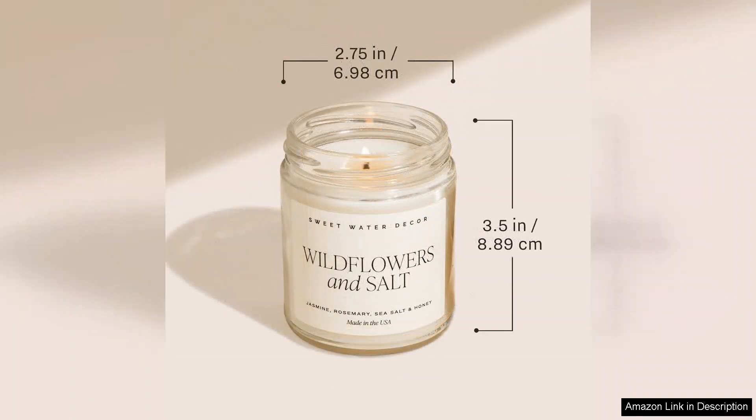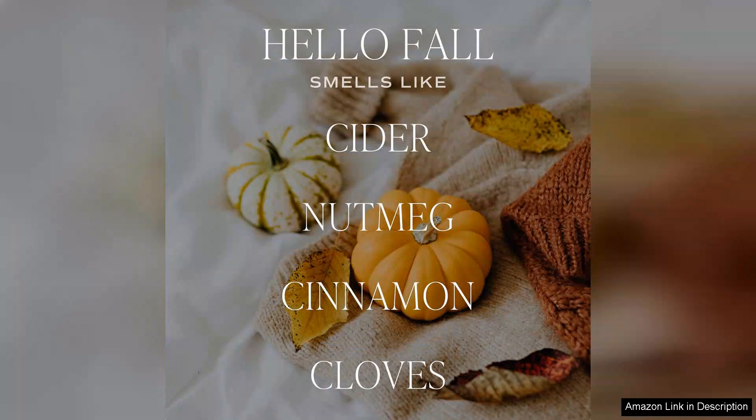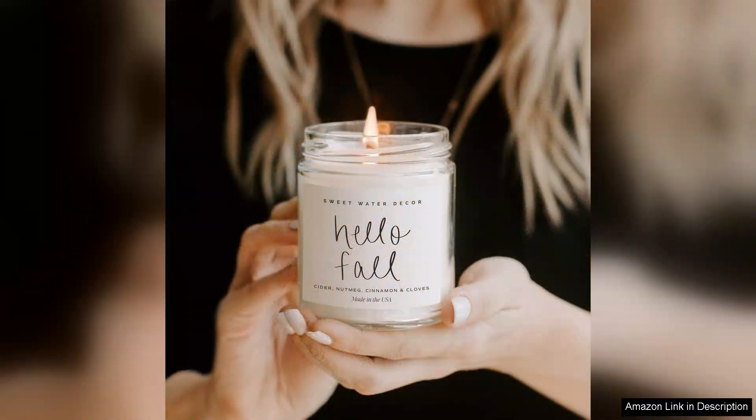The packaging is charming and tasteful, featuring a simple yet elegant design that fits seamlessly into any home decor. It's a lovely decorative piece that not only serves its purpose, but also adds a touch of seasonal flair to your space. The label's inviting 'Hello Fall' message is a cheerful reminder of the beauty and warmth of this time of year.